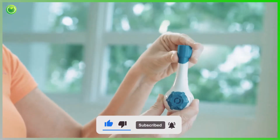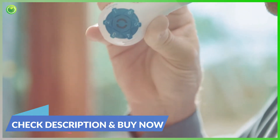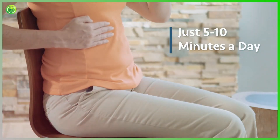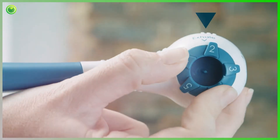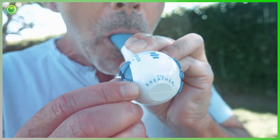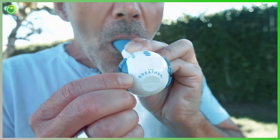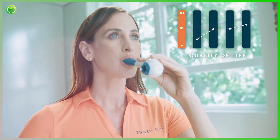Using the Breather is easy. Simply adjust to the desired resistance and breathe using your diaphragm for five to ten minutes a day. The inhale and exhale dials adjust the resistance levels independently. This allows you to train your lungs in a way that is specific to your lung strength, increasing the resistance as your breathing gets stronger over time. The Breather has helped over one million people strengthen their breathing and live a better life without prescription medications.